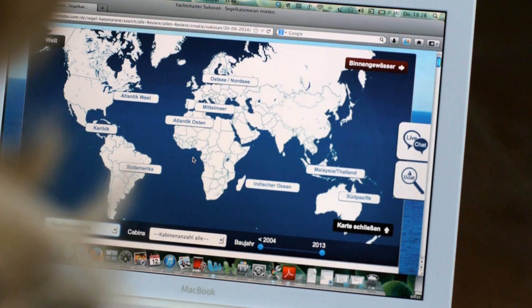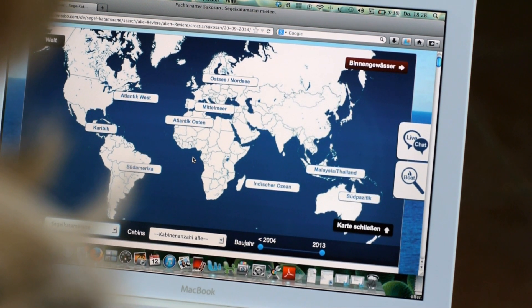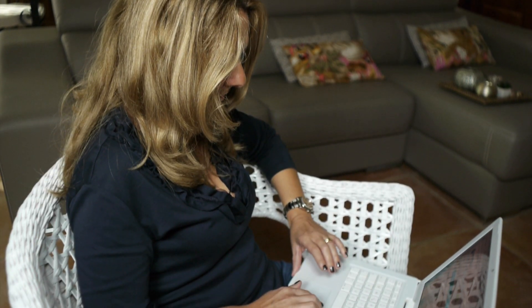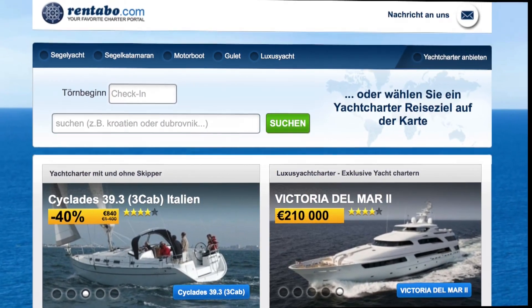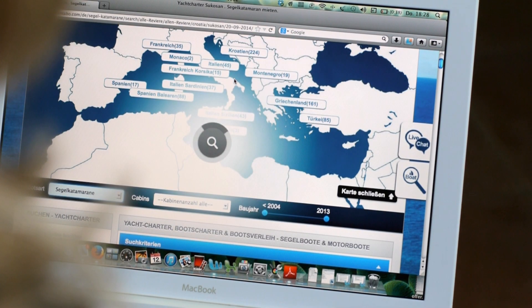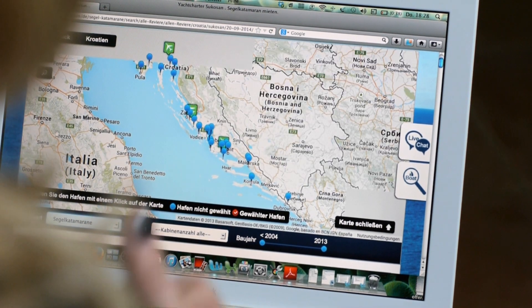Welcome to our yacht charter site rentable.com. My name is Krista and I want to show you today how easy and safe it is to book a boat online. With more than 4,000 online available boats, we are the biggest charter platform worldwide. In our system you are only a few steps away from your dream boat — simply and safe in the handling — so don't worry about booking online, I am going to walk you through it.